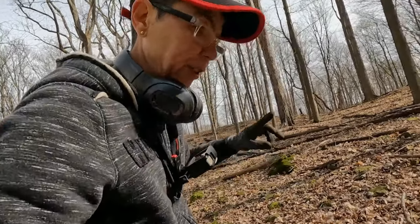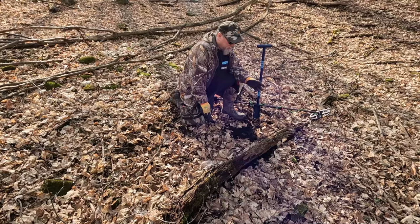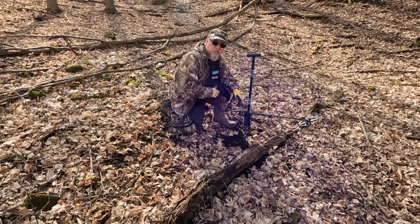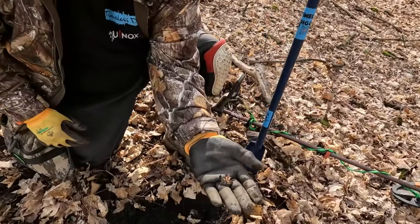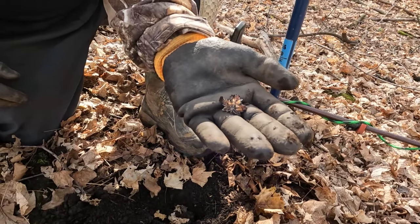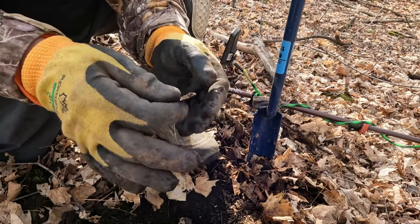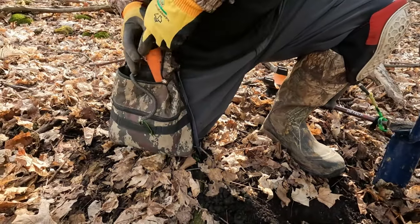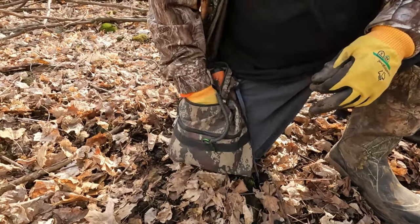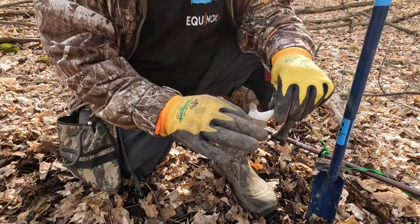Gary just says he found something really really cool — he doesn't lie about stuff, so let's go see. At first I found a piece of wire, but it's a piece of iron. Always double check your hole — there could be something else hiding. I had another signal which was 21, and I popped this up. The iron was masking the 21. That is nice!